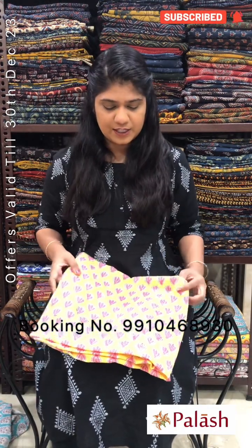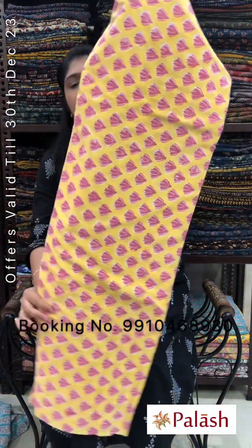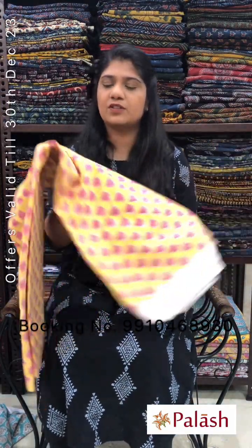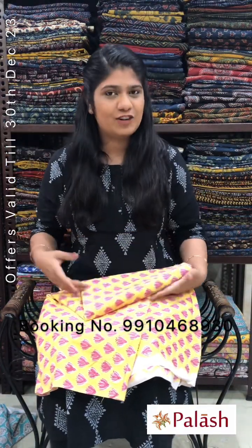Hello everyone, welcome to Svagatya Palash. My name is Seema. In this video, we will show you a printed cotton running fabrics collection. These are running fabrics. The original price is Rs.240 per meter, and after discount Rs.180 per meter. The width is approximately 44 inches.